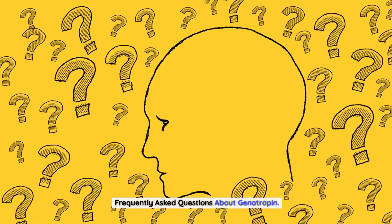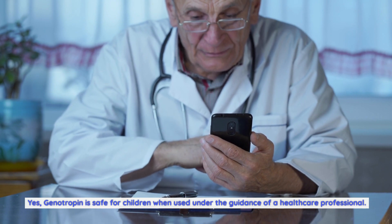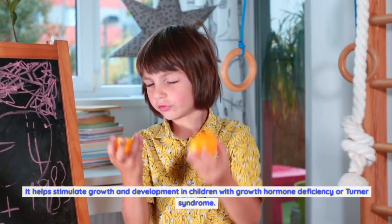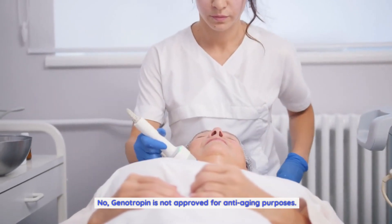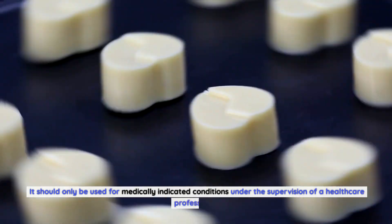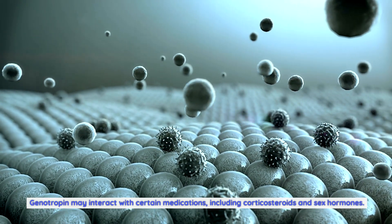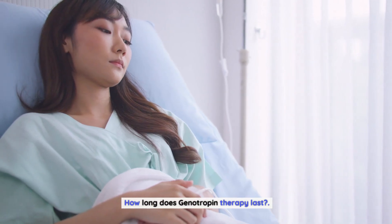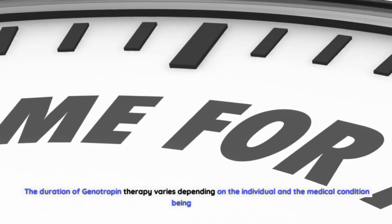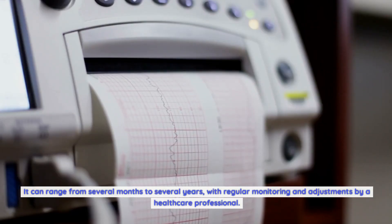Frequently asked questions about genotropin. Is genotropin safe for children? Yes, genotropin is safe for children when used under the guidance of a healthcare professional. It helps stimulate growth and development in children with growth hormone deficiency or Turner syndrome. Can genotropin be used for anti-aging purposes? No, genotropin is not approved for anti-aging purposes; it should only be used for medically indicated conditions under the supervision of a healthcare professional. Are there any drug interactions with genotropin? Genotropin may interact with certain medications, including corticosteroids and sex hormones. It's important to inform your healthcare provider about all medications you are taking. How long does genotropin therapy last? The duration varies depending on the individual and medical condition, ranging from several months to several years, with regular monitoring and adjustments.